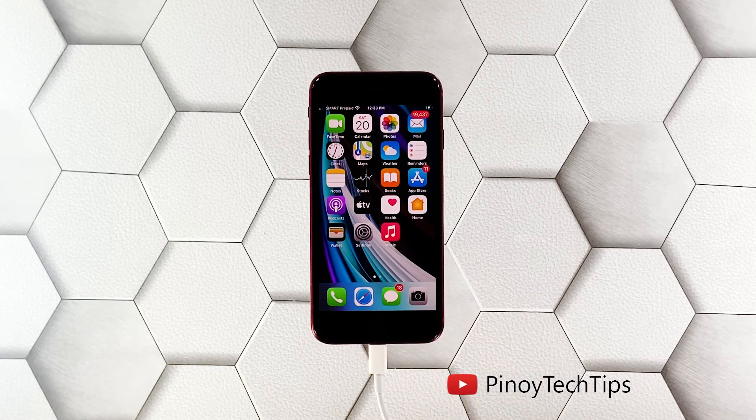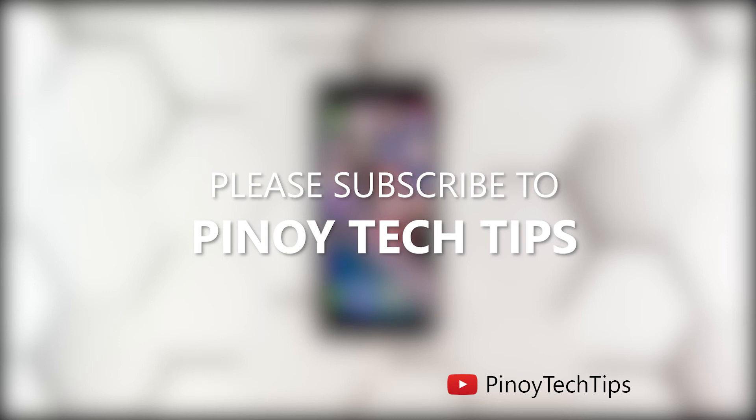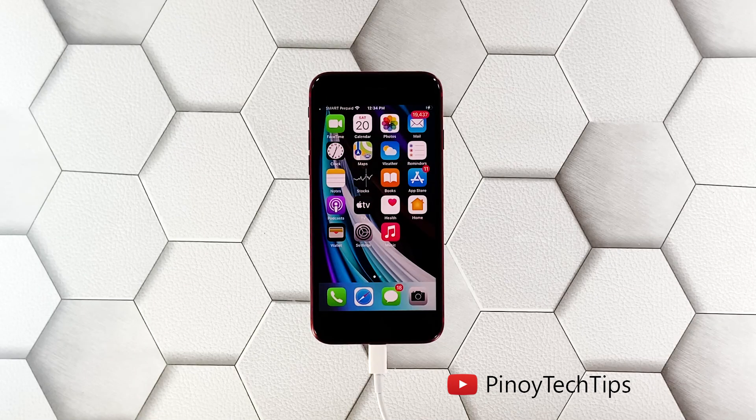To prevent this problem from happening, don't allow your iPhone to run out of battery completely. We hope that this simple guide can somehow help you. Don't forget to subscribe to our channel and make sure you enable notifications so that you'll be notified when we publish new videos. Thanks for watching.